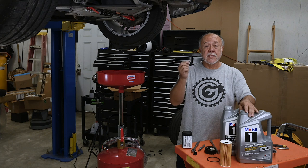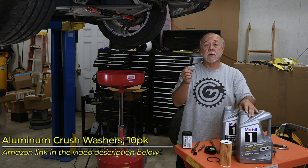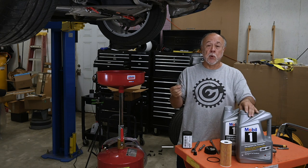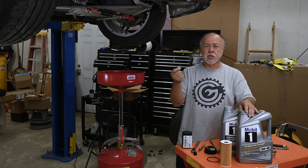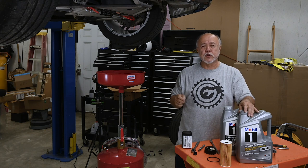Another supply we're going to need is an aluminum crush washer. This is a washer that goes on the drain plug, and this is a disposable item that you replace every time you change the oil, every time you remove the drain plug. I bought a pack of 10 of these — they were very inexpensive. You can get the generic ones off of Amazon, they're like dirt cheap. As always, I'll give you a link down in the video description below.